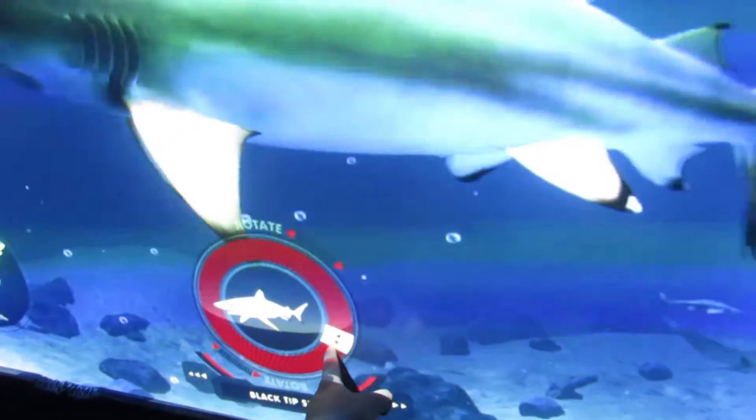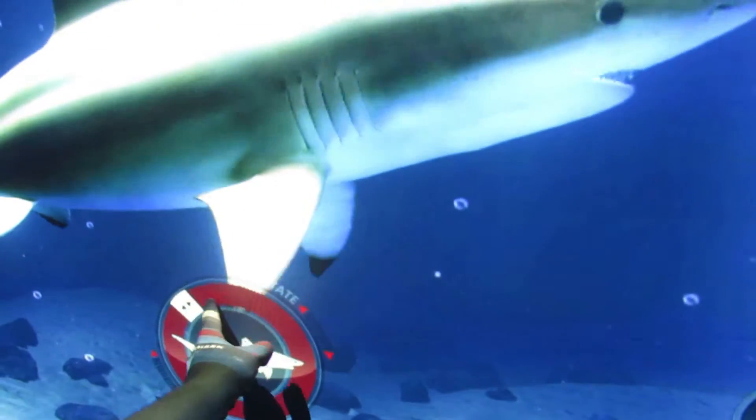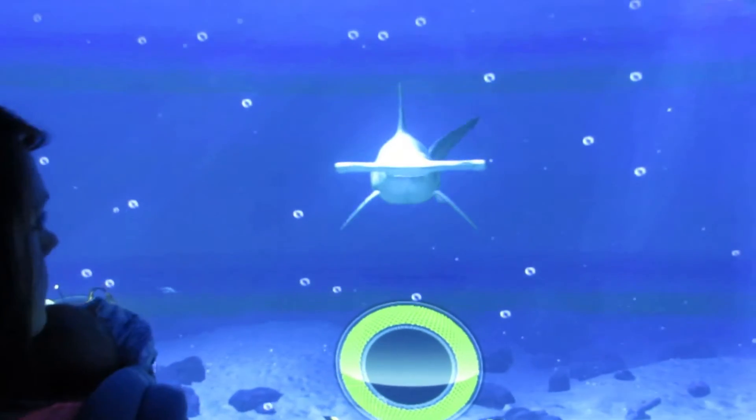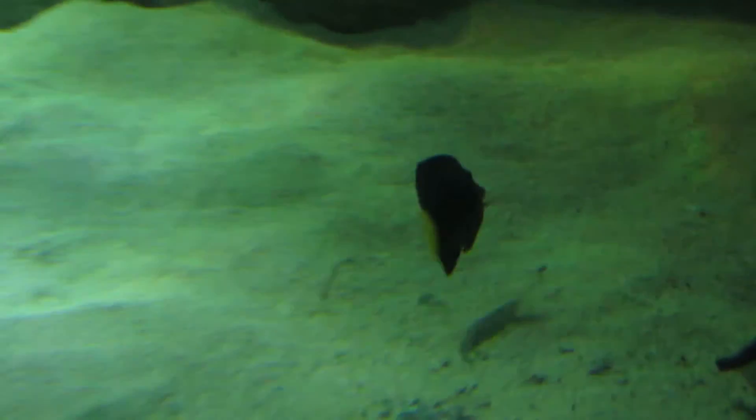Sea Life Aquarium is very interactive. There's a giant wall that's a touchscreen — you can learn about sharks, you can play games on it. It's a lot of fun. There's a lot of creativity in this aquarium and you can view the fish from many different angles and a lot of different ways.